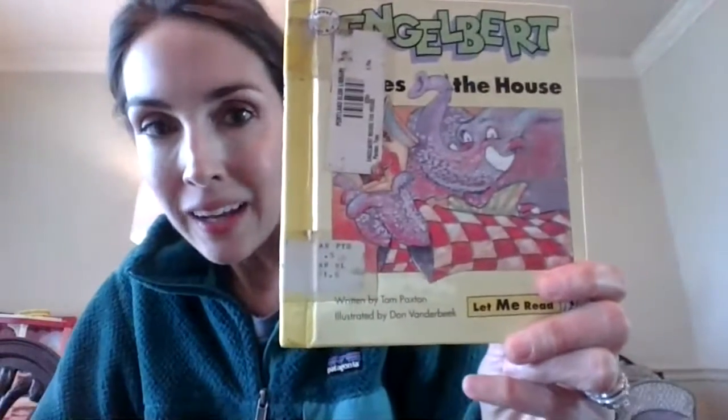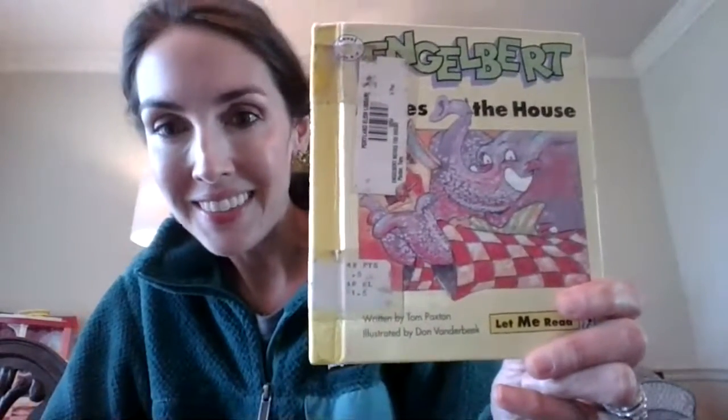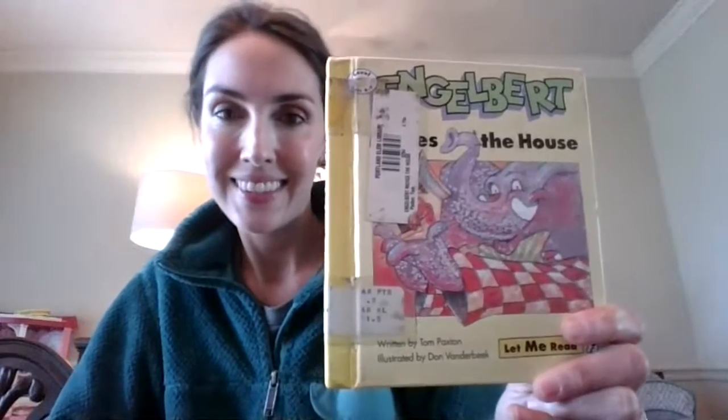The end. Engelbert Moves the House. Thank you.